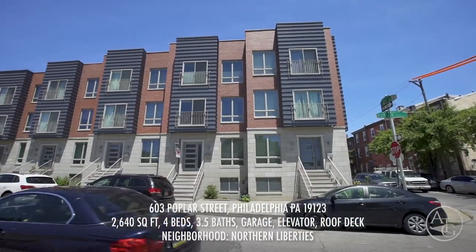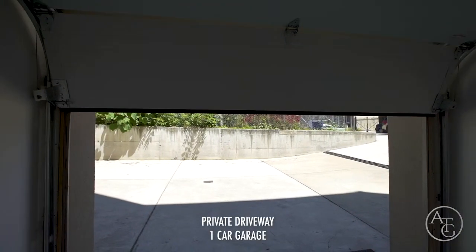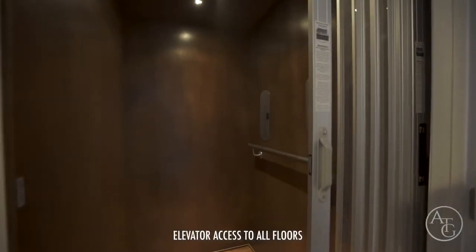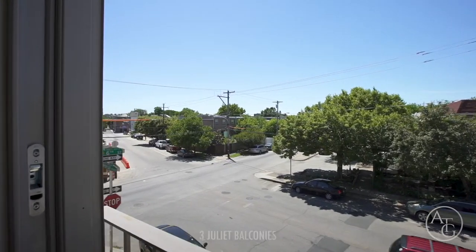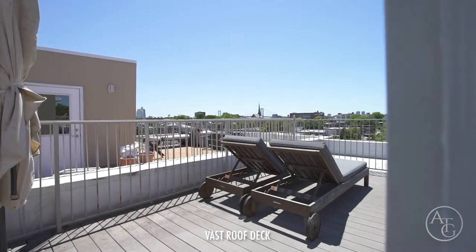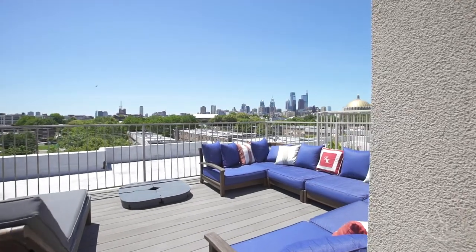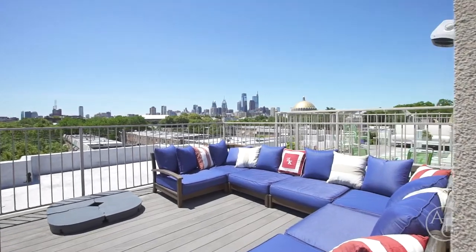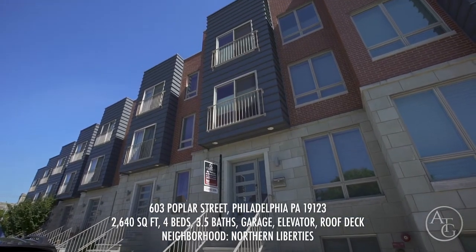Ladies and gentlemen, welcome to Poplar View Town Homes in Northern Liberties. Can you imagine driving into your private driveway, into your garage, taking the elevator up to the master suite, having three Juliet balconies, and up to the rooftop deck, where you're greeted by your friends and family, and you see the unobstructed, beautiful 360-degree view of the city skyline. This is the house for you. 603 Poplar Street is where we are — let's go in and take a look.